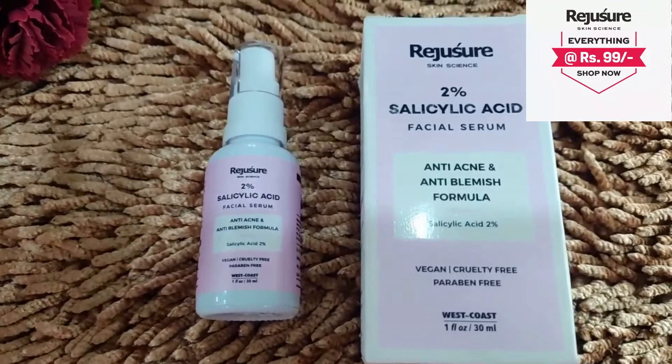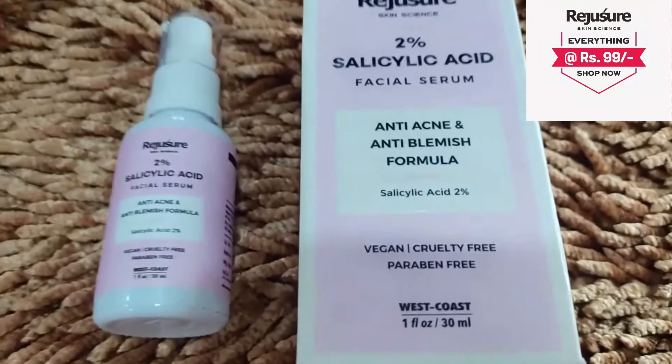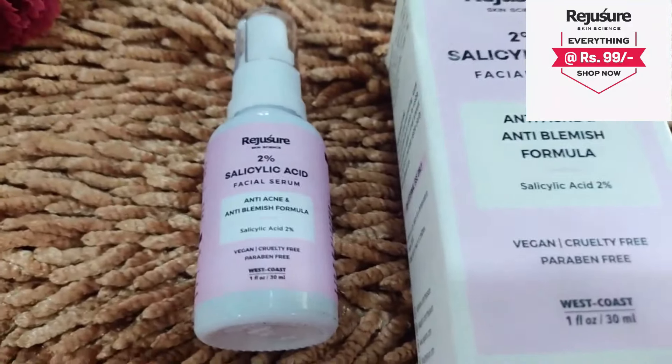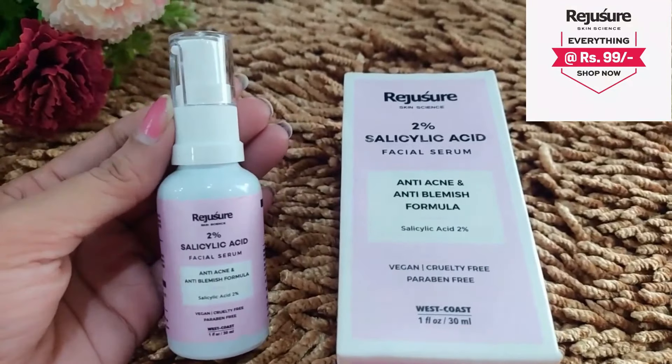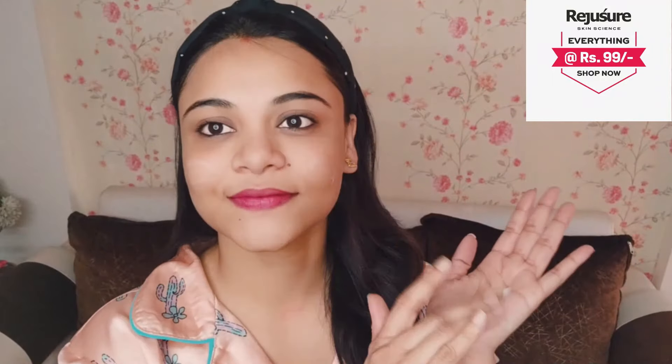After this, you should apply a serum. I apply a 2% salicylic acid anti-acne and anti-blemish skin serum. You can see it in the bottle — it is a blemish skin serum. If you apply it, your skin becomes more refined. The blemishes are kept far away, and in warmer months when blemishes are very common, you can use this to keep your skin blemish-free.